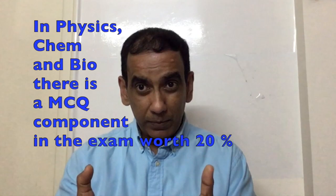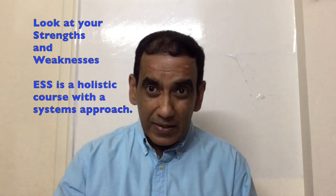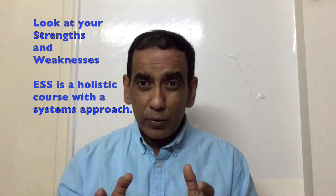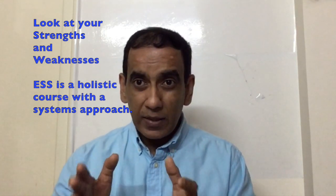But perhaps you're not good at multiple-choice questions and you're very good at composing a well-organized essay. And most importantly, perhaps you have a genuine interest in environmental issues. If this is the case, then ESS is the course for you. You should not choose ESS because you think it's the easiest course — because it might be for you if your strengths are in analysis, making connections, and writing. But it certainly will not be for you if your strengths are in mathematics, approaching your studies in a clinical manner, getting to the point, taking multiple-choice tests, and doing well.